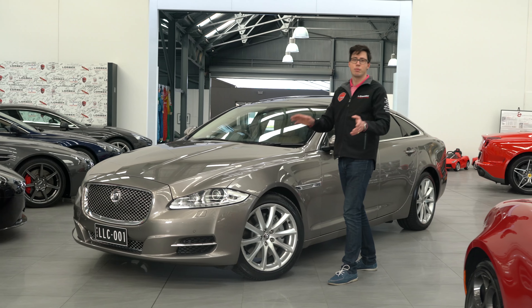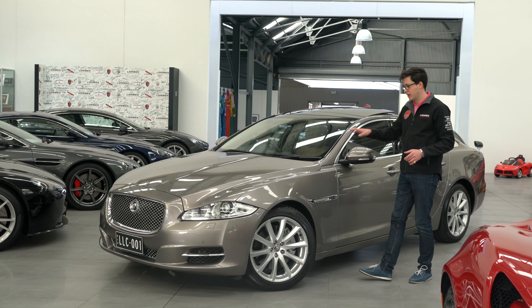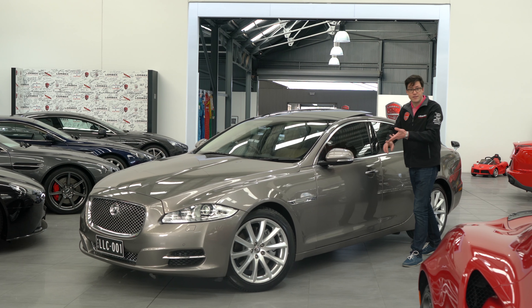And it has absolutely every luxury option you would expect from a top of the range, high class, big saloon — which is fighting up against things like the A8, the 7 Series, and the S-Class.